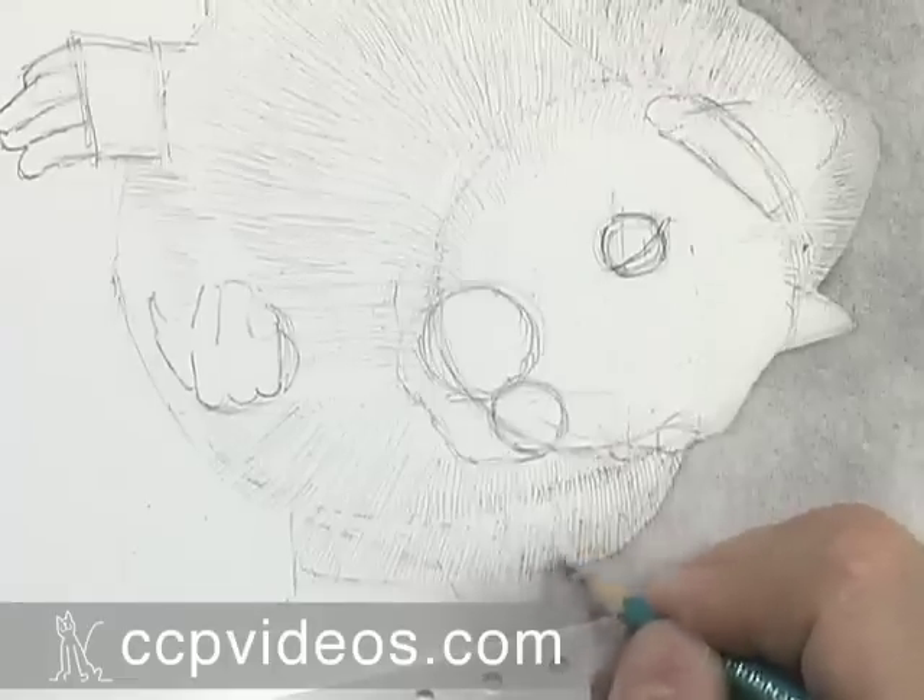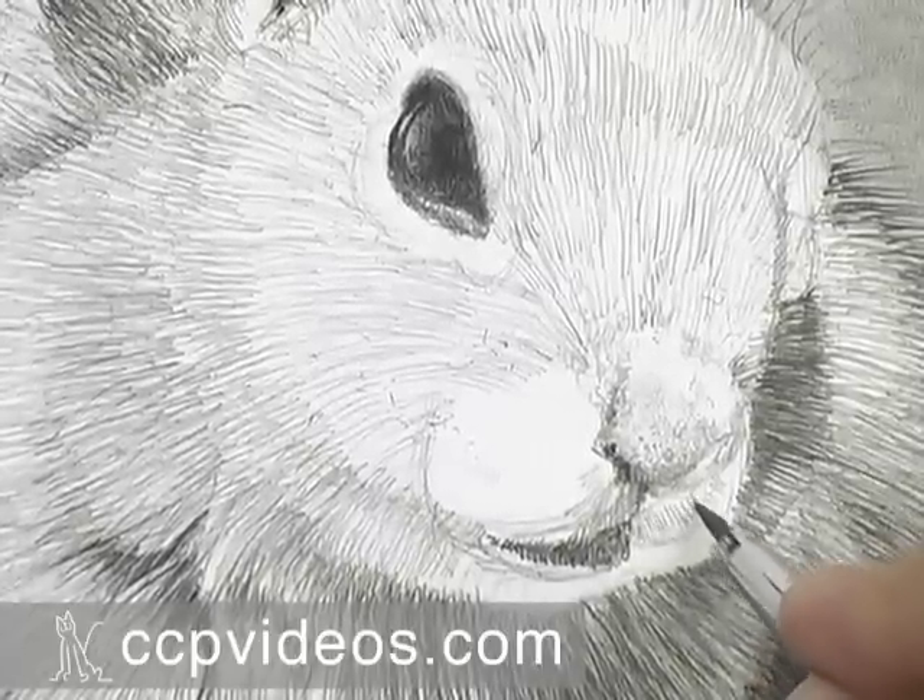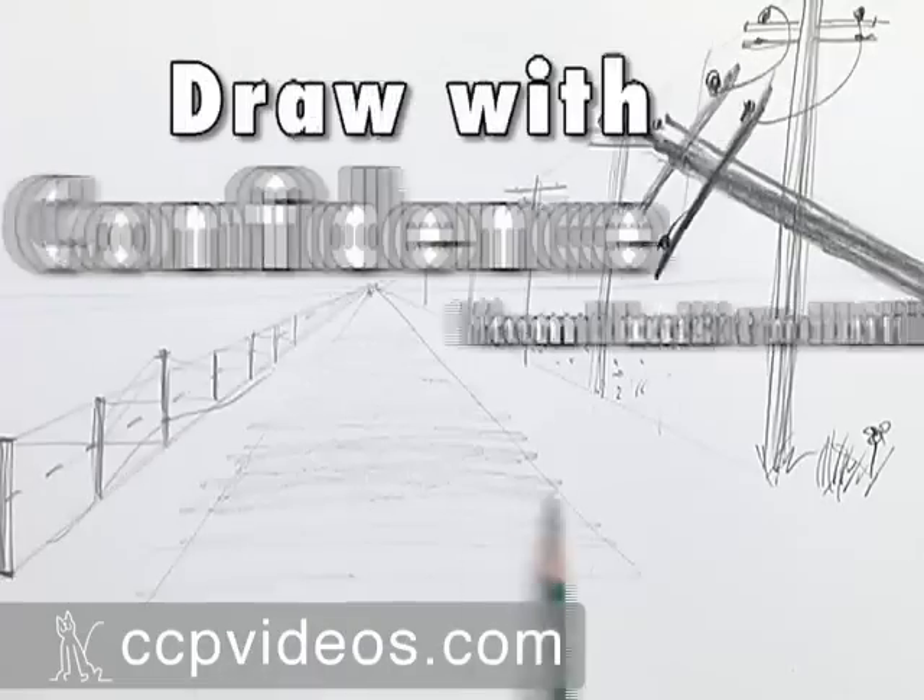In the final lessons, he explores texture and contrast in a finished, lifelike drawing of a ground squirrel.